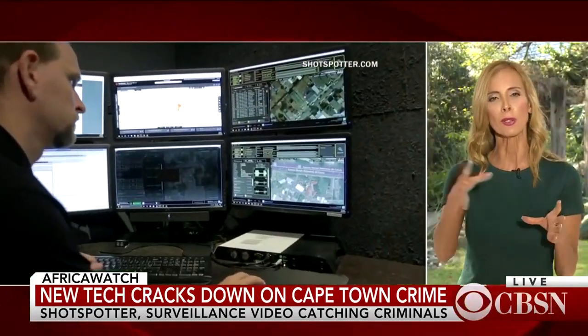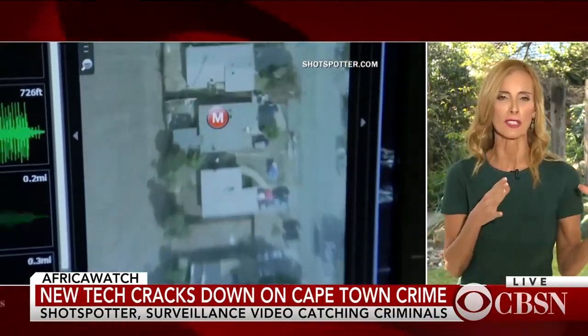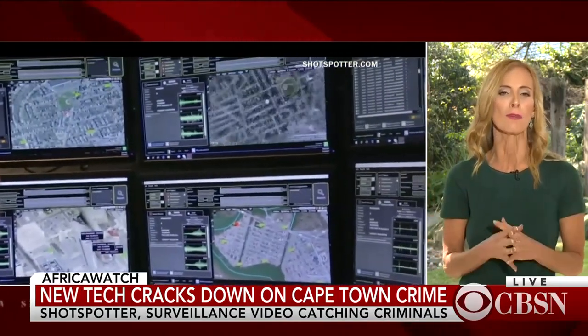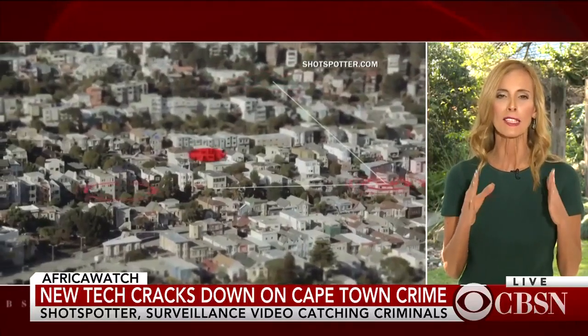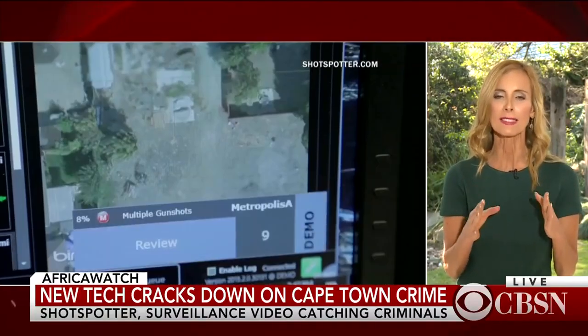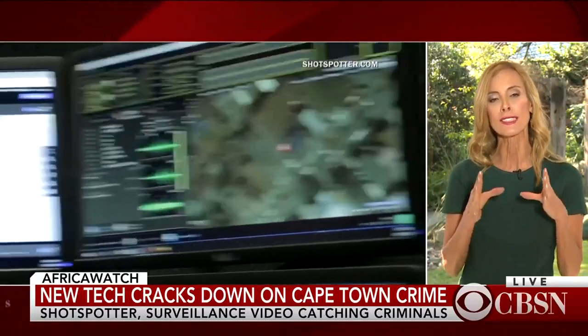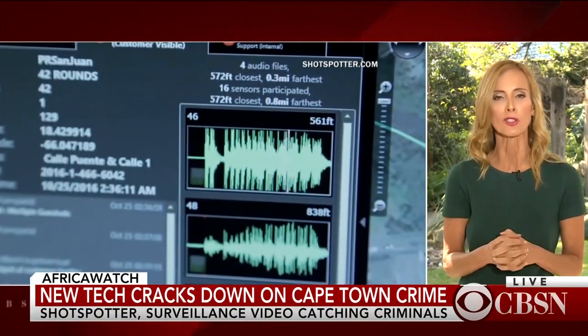They put the system in areas like the gang-related violence areas like Manenburg and Hanover Park. It's set up over a few square miles. The purpose is to detect gunshots — the minute a gunshot rings out, this system is able to detect that. The importance of that is they can then turn CCTV cameras onto the area and actually see what is going on.